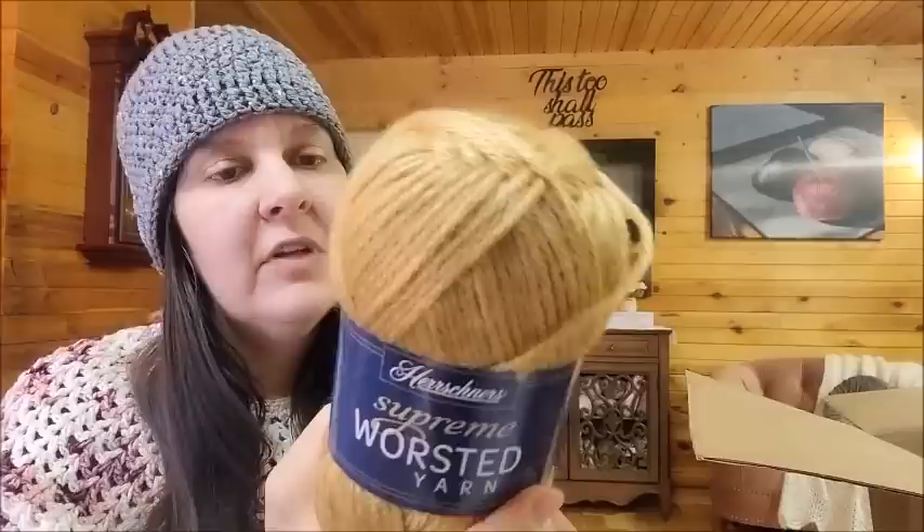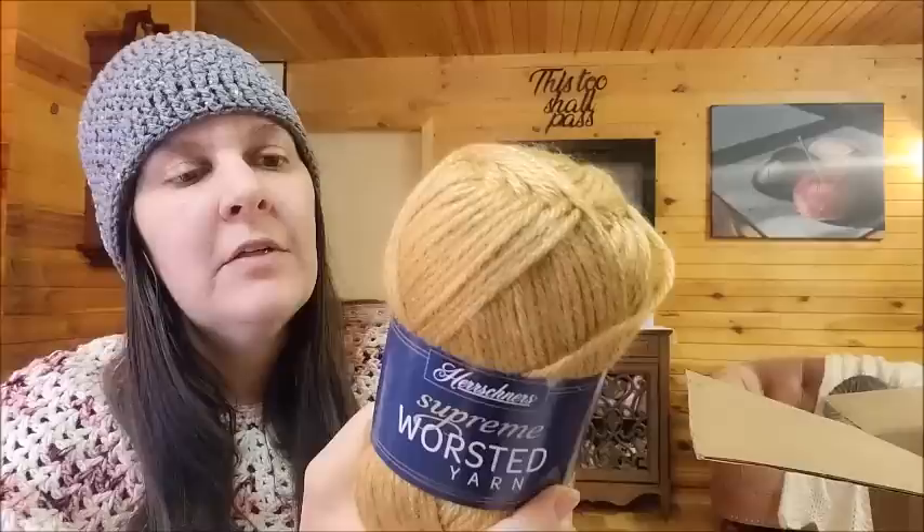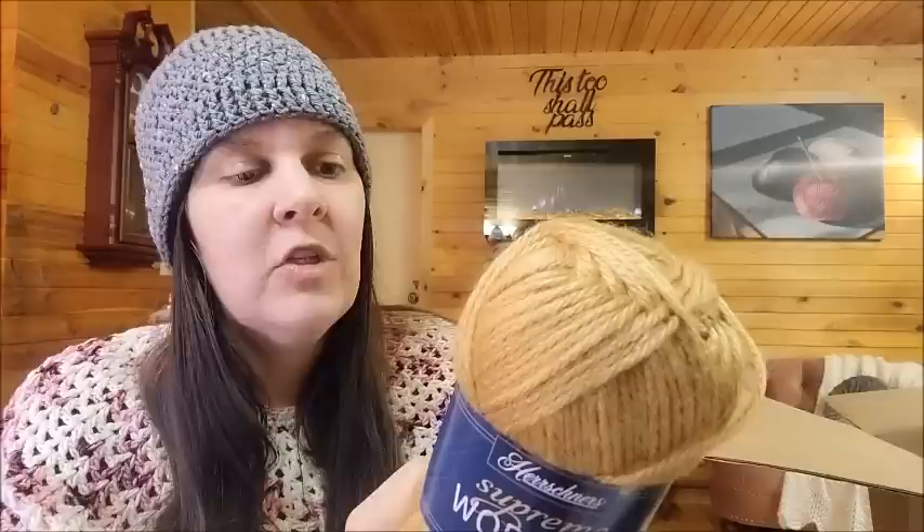The Supreme Worsted — let's read about it. It's 100% anti-pilling acrylic, 3.5 ounces, 100 grams, 169 yards or 155 meters. It is machine wash and dry. The color I have is called Sandcastle. They did have a lot of colors to choose from, but I just got this to look at and try it out — I got three balls of it. The Supreme Worsted is a regular $3.99 a ball.